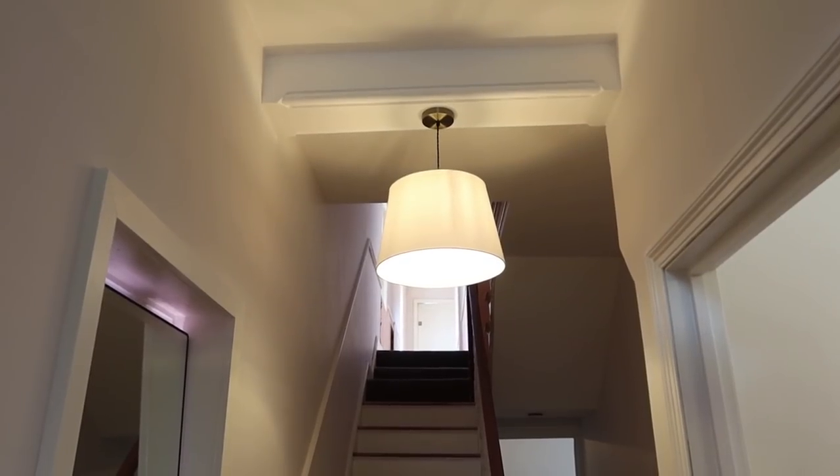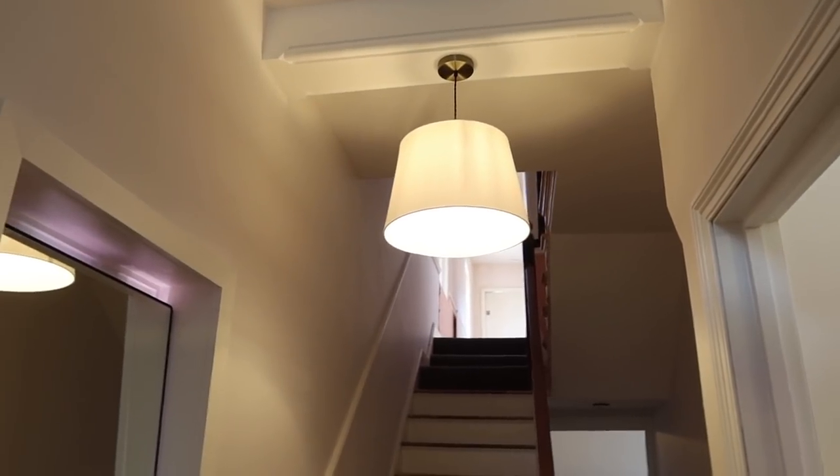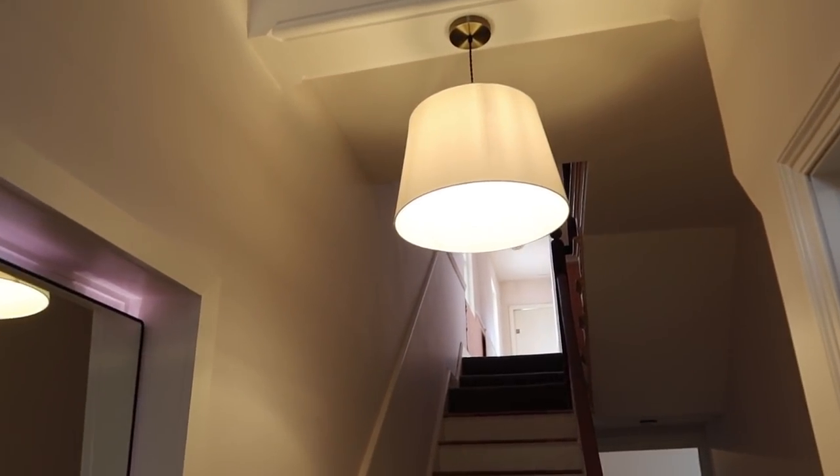It's another DIY day for us today. We're back in the living room, but we actually did a few little bits this morning. We finally popped a light up here — we just went for something cheap because we just wanted to get something up. So the shade is from IKEA and the fitting — I've forgotten what you call these — that's from Amazon. I'll link it below anyway.